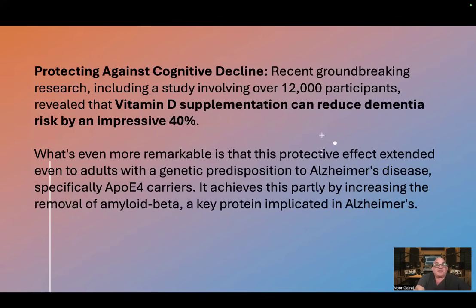Protecting against cognitive decline. Recent groundbreaking research, including a study involving over 12,000 participants, revealed that vitamin D supplementation can reduce dementia risk by an impressive 40%. What's even more remarkable is that this protective effect extended even to adults with a genetic predisposition to Alzheimer's disease — specifically, ApoE2 carriers. It achieves this partly by increasing the removal of amyloid beta, a key protein implicated in Alzheimer's disease.